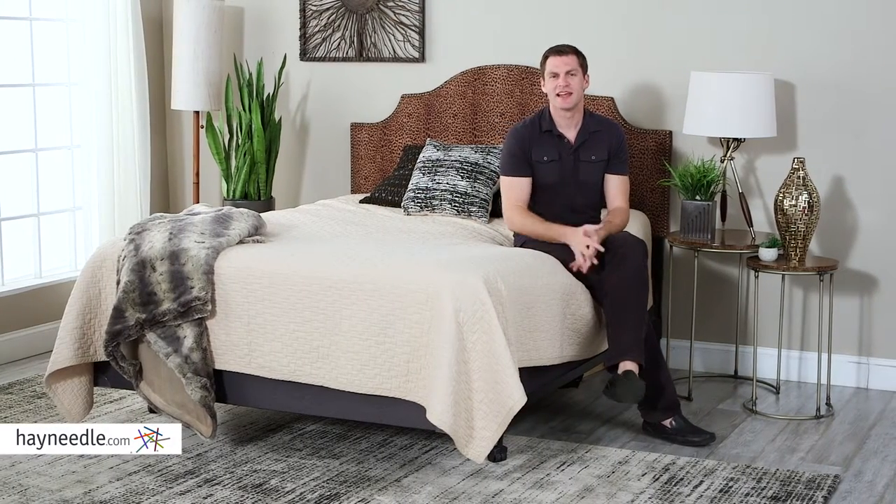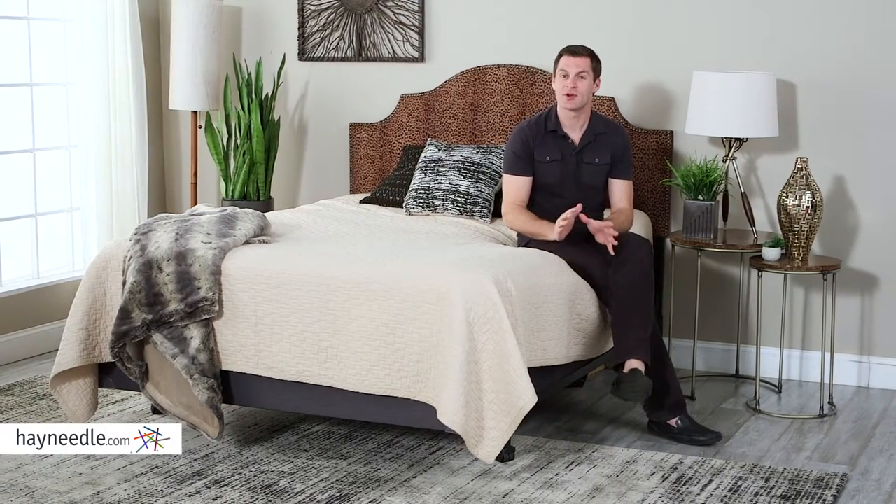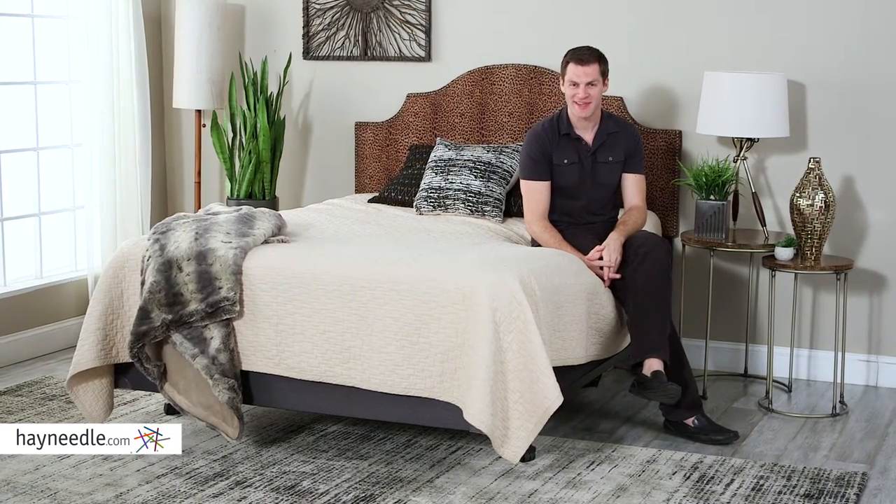Hi, I'm Mark with Hayneedle. This Skyline Furniture headboard will add a contemporary touch to any bedroom, so let's take a quick look at this unique accent.